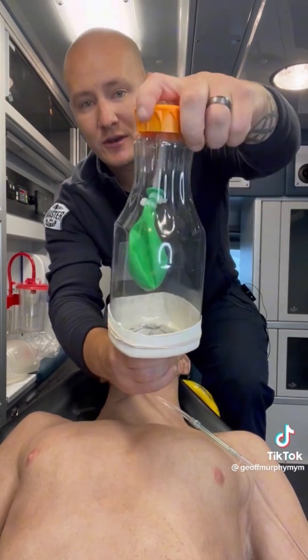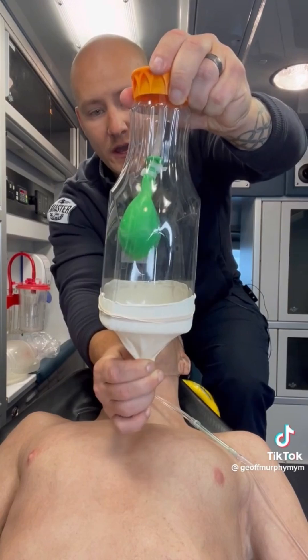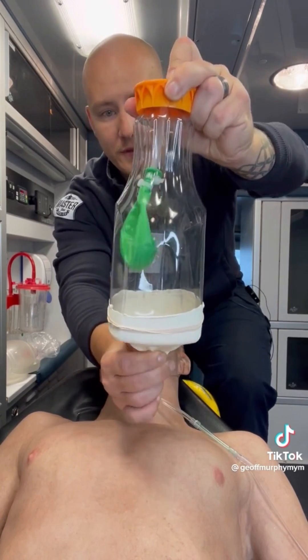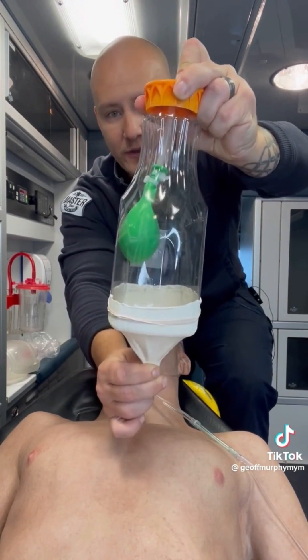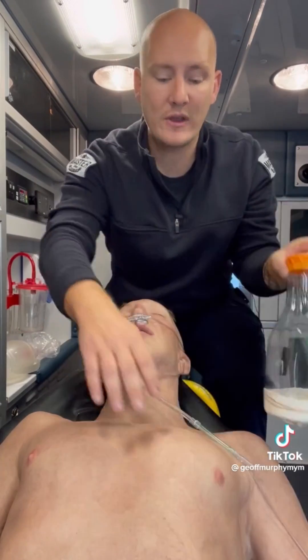You can see right here I'm going to create negative pressure, and you can see the lung inflating and deflating, inflating and deflating. This is basically how that works.